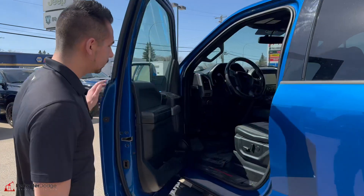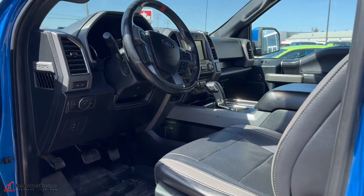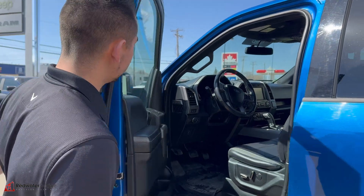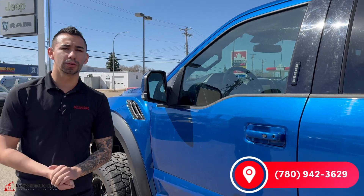Coming around here, you can see the interior is in pretty good shape. This one is just shy of 210,000 kilometers, but she's really good looking — you would never know. Interior is in beautiful shape, and she's going to be fully safety certified and ready to go for you. So let's make this truck yours. Give me a shout: 780-942-3629.